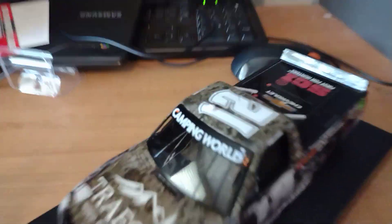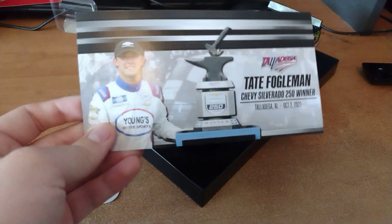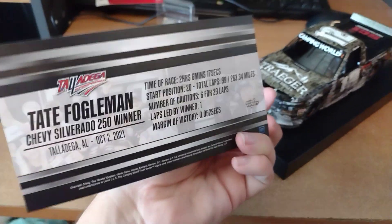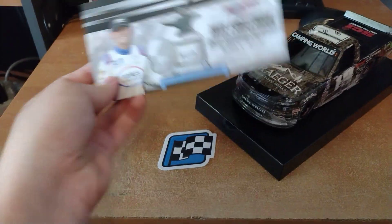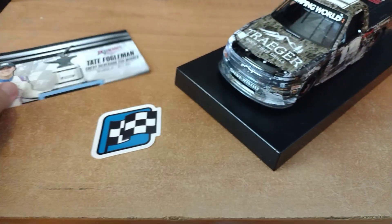I don't think the roof flaps open as well, but that's okay — this isn't a NASCAR Cup Series car. Here's Tate Fogelman right there. I'm not sure if he even raced full time this year.